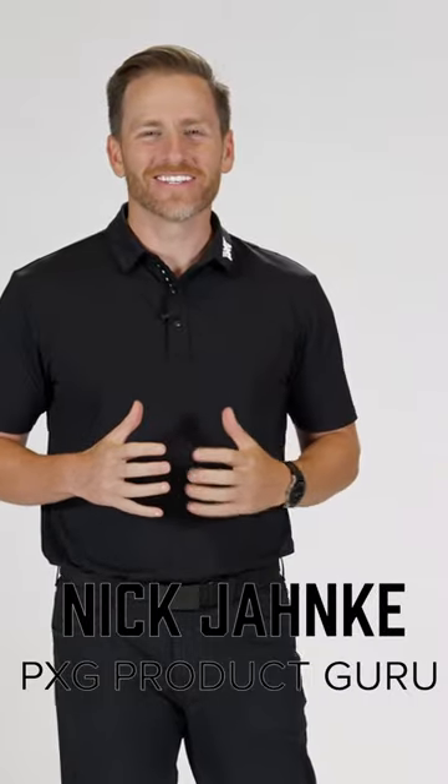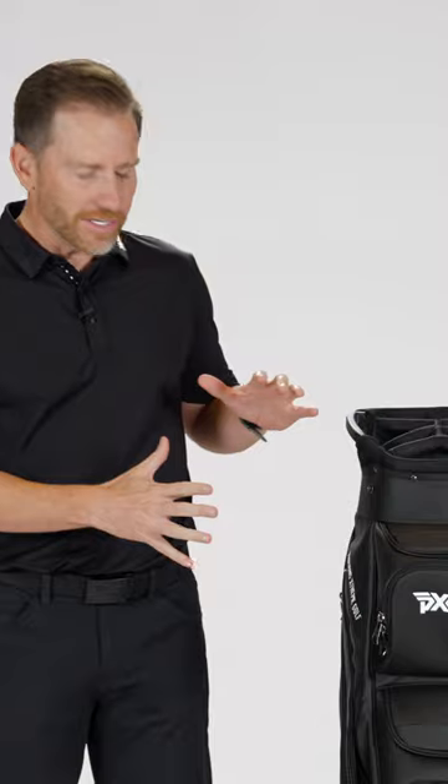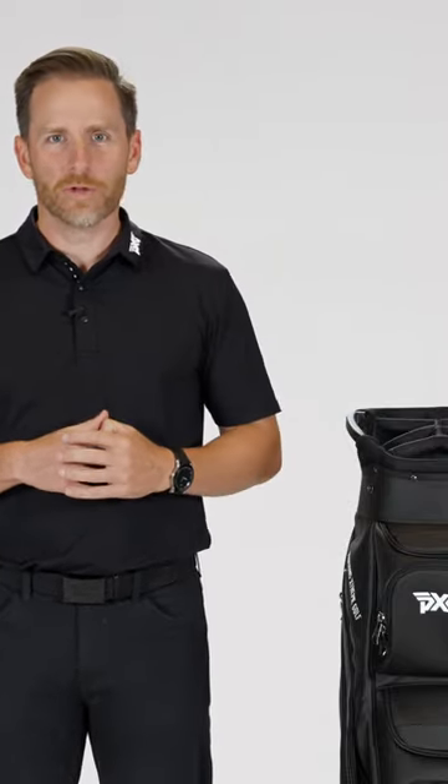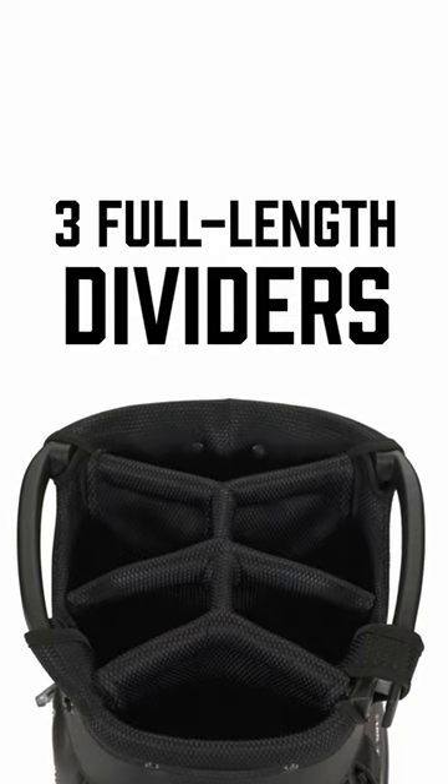Really excited to talk to you today about a product we've been waiting for a long time. It took a lot of work to create a cart bag that we're proud to put our name on. This is our Deluxe Cart Bag — we really wanted to take the styling and features of our tour bag, beautiful premium materials, but put it into a more usable day-to-day package for the average player using a push or a riding cart.